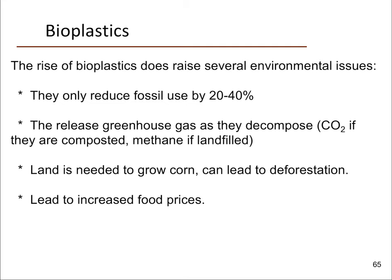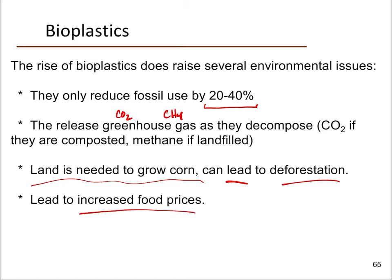Bioplastics aren't perfect and aren't a cure-all. They only reduce fossil fuel use by about 20 to 40 percent because you still need energy to process them and to grow the starch in the first place. When they decompose, they release greenhouse gases — mainly CO₂ if there's oxygen present, or CH₄ if they decompose anaerobically. Regular plastics, if properly landfilled, at least don't continue releasing greenhouse gas over their lifetime. Land is needed to grow the corn, which either competes with food and feed or requires cutting down more forests, and competition for corn will drive up food prices. Bioplastics solve some problems but arguably create others.